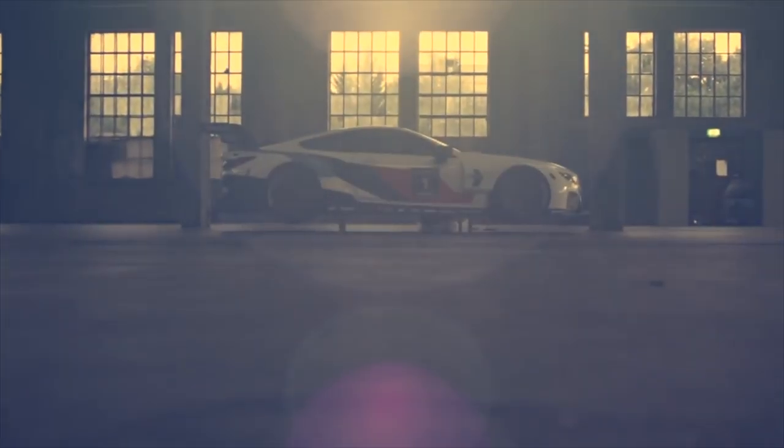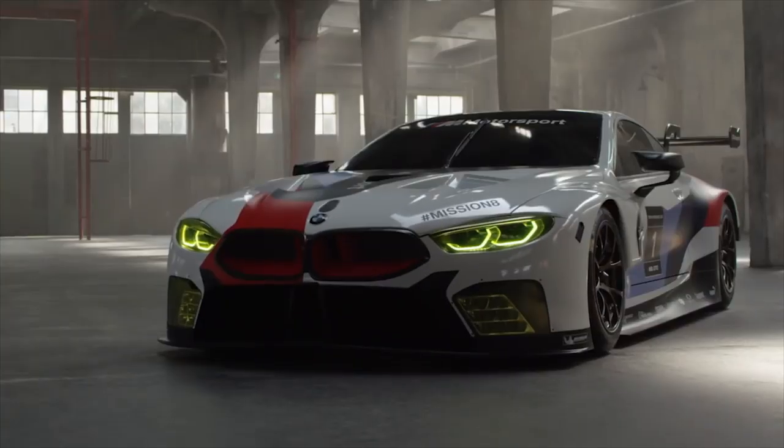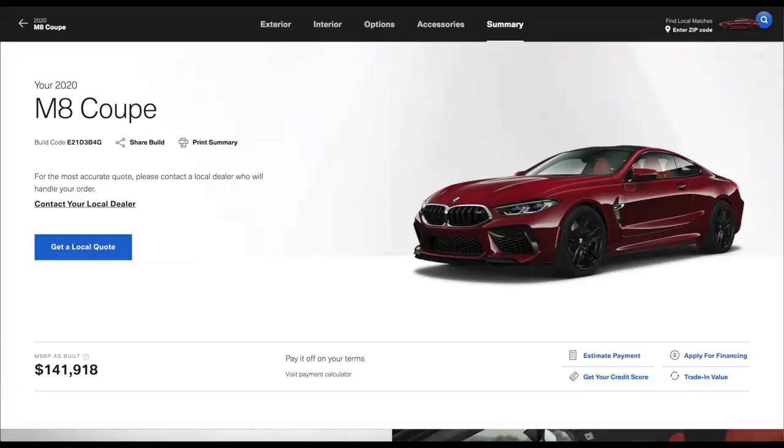I personally am a very big fan of the M8 and its potential. I like the use of the S63 power plant and hope BMW can secure some victories with this car. If you're a fan of the M8 GTE like me, you can of course start building the M8 coupes on the BMW website, which as an automotive enthusiast is always fun.